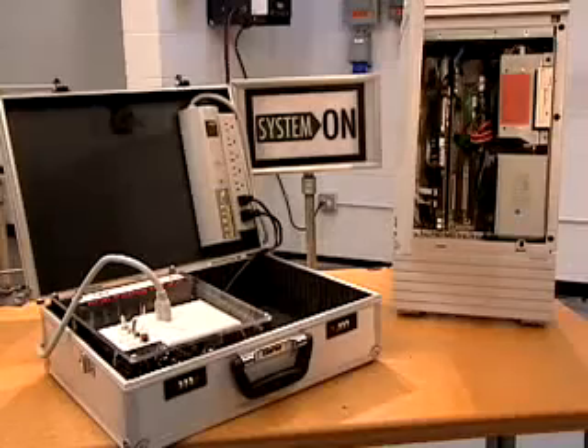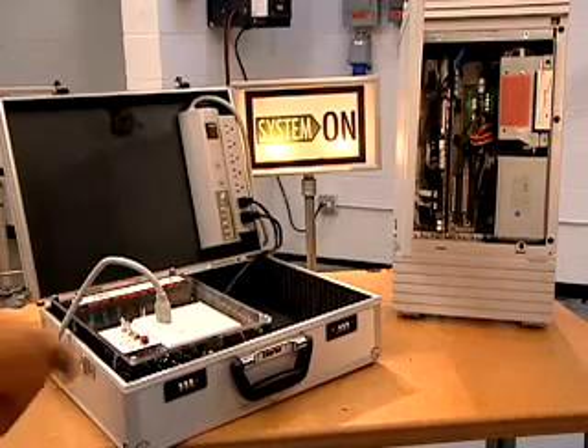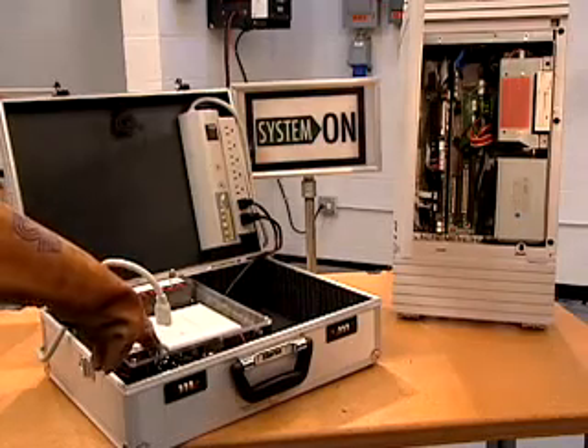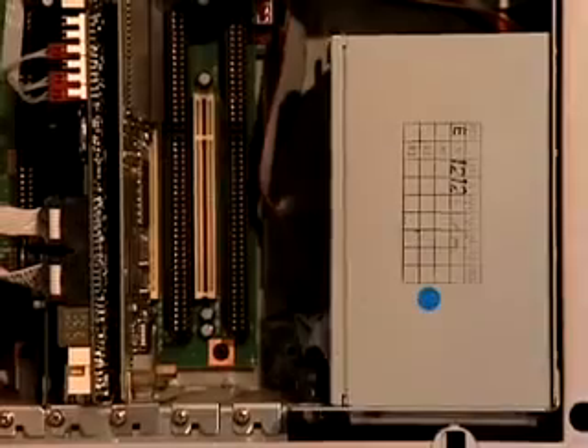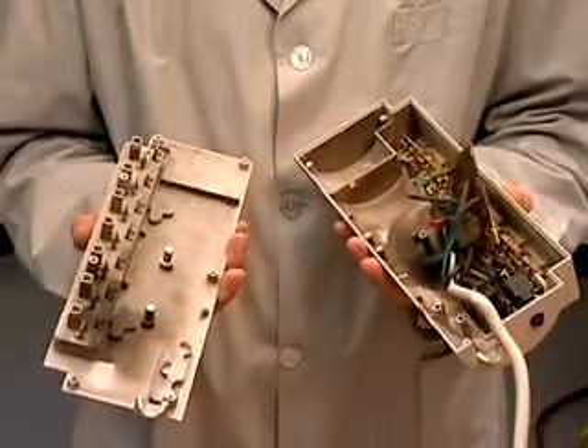Surge suppressors are designed to protect against spikes, but are they adequate? Waves of 240 volts cause the surge suppressor to fail dramatically. The surge passes through to the connected equipment, and hit by overvoltage, the internal electronics burn out.